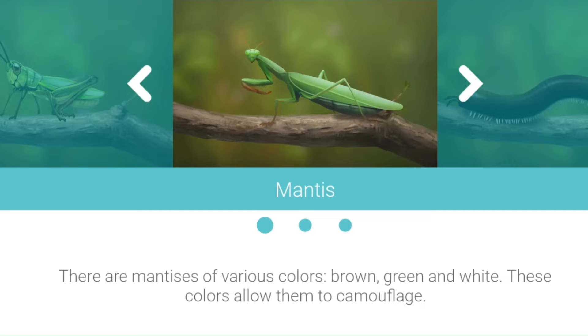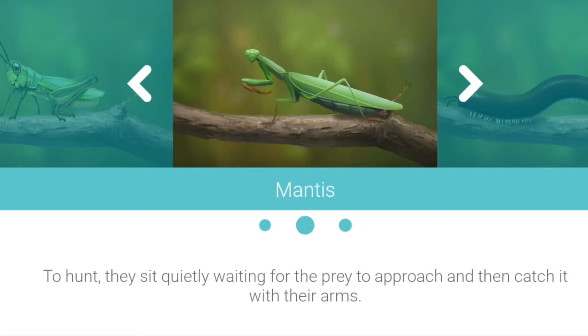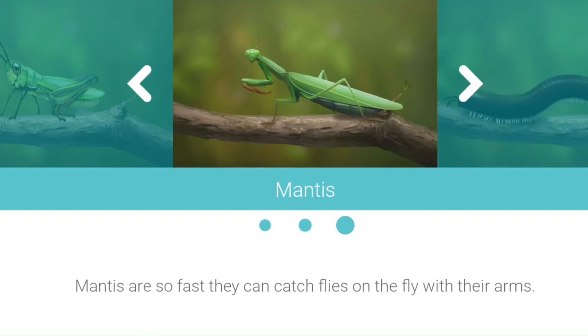Mantis. There are mantises of various colors: brown, green and white. These colors allow them to camouflage. To hunt, they sit quietly waiting for the prey to approach and then catch it with their arms. Mantises are so fast they can catch flies in the air with their arms.